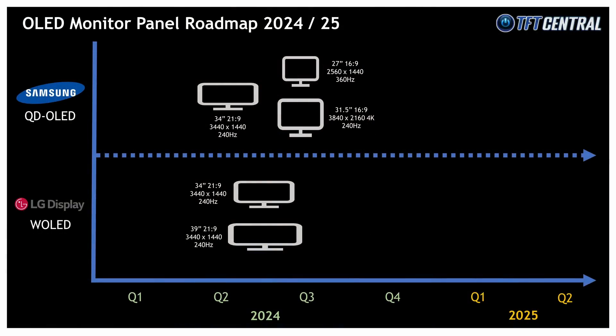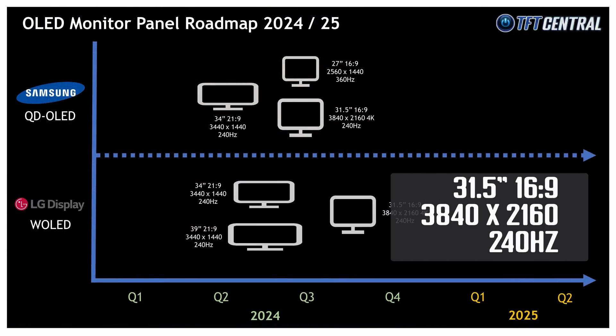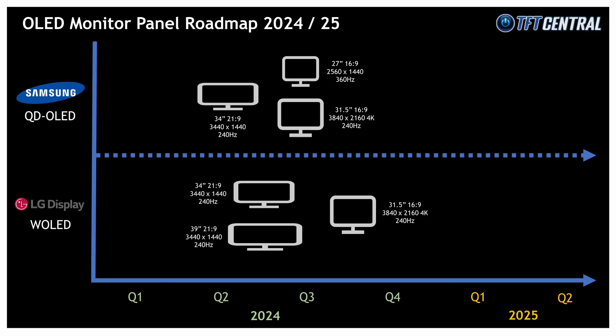More exciting are the new 31.5 inch OLED panels, which will combine 4K resolution with a 240Hz refresh rate — something gamers will be very interested in. This also represents the highest pixel density OLED panels have reached in the monitor space, reaching around 140 pixels per inch — a significant upgrade from the approximate 105–110 ppi we see today. Samsung and LG Display both plan to produce these 31.5 inch 4K 240Hz panels, with Samsung likely earlier to market: their panel goes into mass production late Q1, with monitor availability expected late Q2 2024. LG Display's equivalent W OLED panel follows in mid Q2 for production — slightly earlier than our March update indicated — with monitor availability likely in mid Q3 2024.